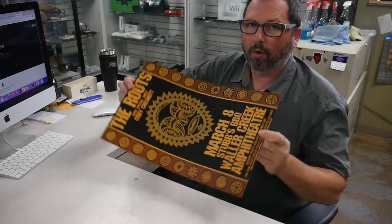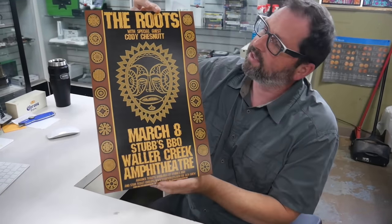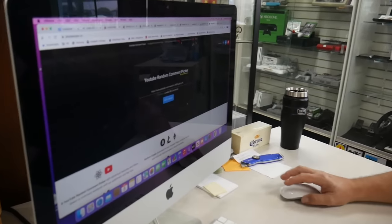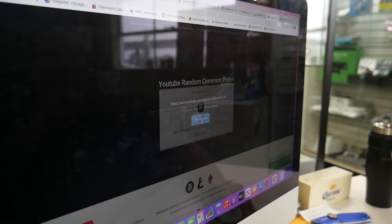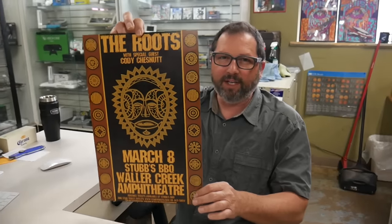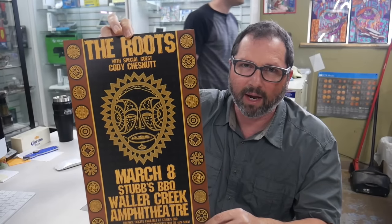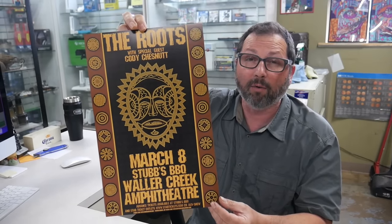Hey guys, Pete here. First thing we do — giving away the poster we promised on the last video. This one is 'The Roots.' I already have the video plugged in from last week. We're going to pick the winner. Remember, all you have to do is put in a comment. And the winner is DJ88! DJ88, you are the lucky winner. Down below in the description you will see my email — please send me your address and this Roots poster will be on the way.